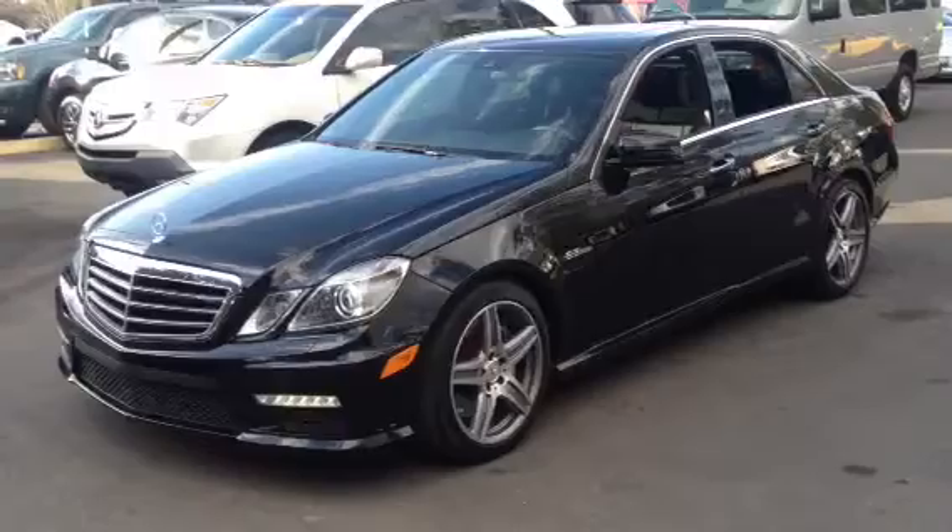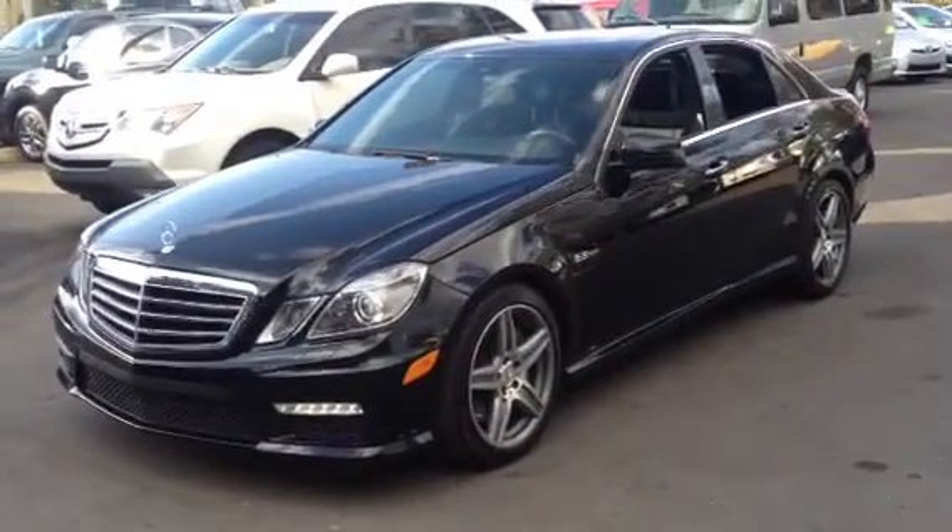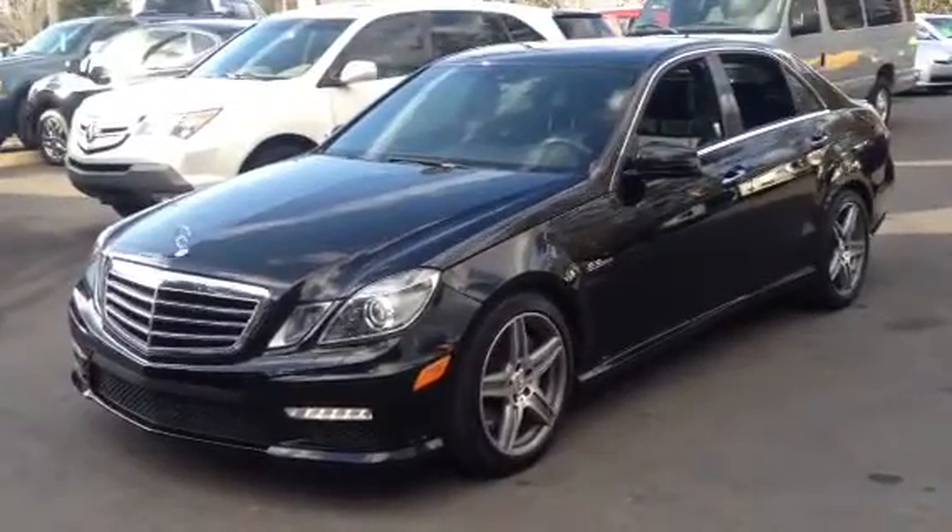Give me a call right now if you're interested in this vehicle: 352-874-6387. Again, this is Rafael. Thank you.